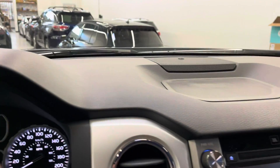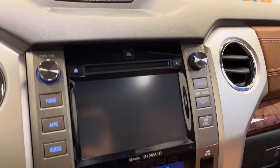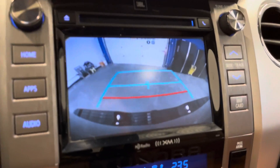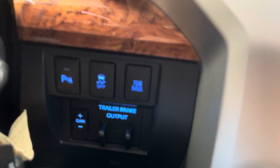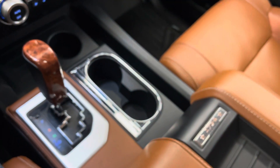Got blind spot monitors in the mirrors, navigation, and a backup camera. OEM trailer brake and parking sensors, and much more. This one also has the upgraded JBL sound system.